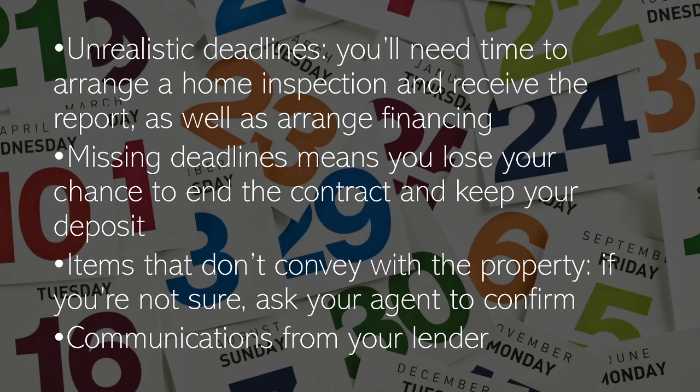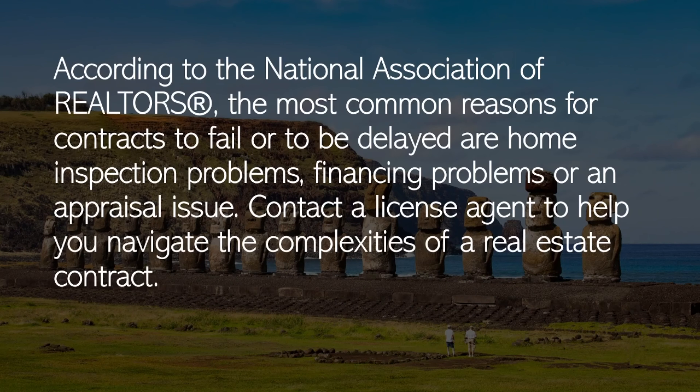Watch out for items that don't convey with the property — if you are not sure, ask your agent to confirm. Also monitor communication from your lender. According to the National Association of Realtors, the most common reasons for contracts to fail or be delayed are home inspection problems, financing problems, or an appraisal issue.